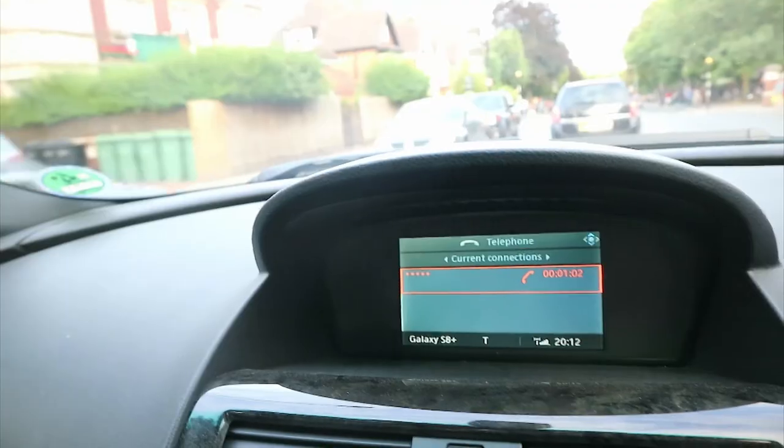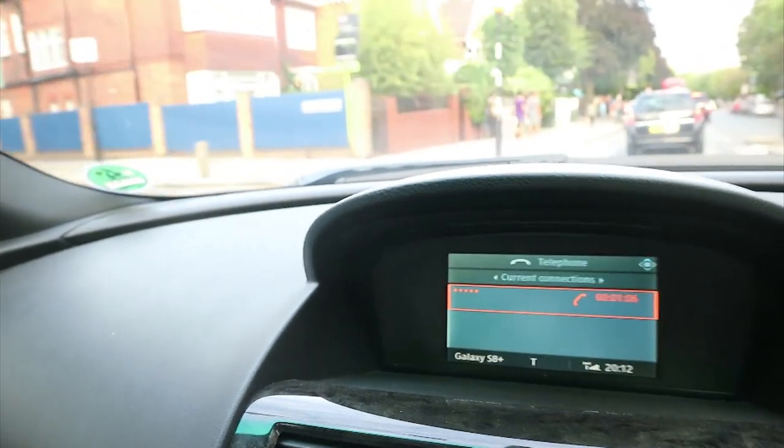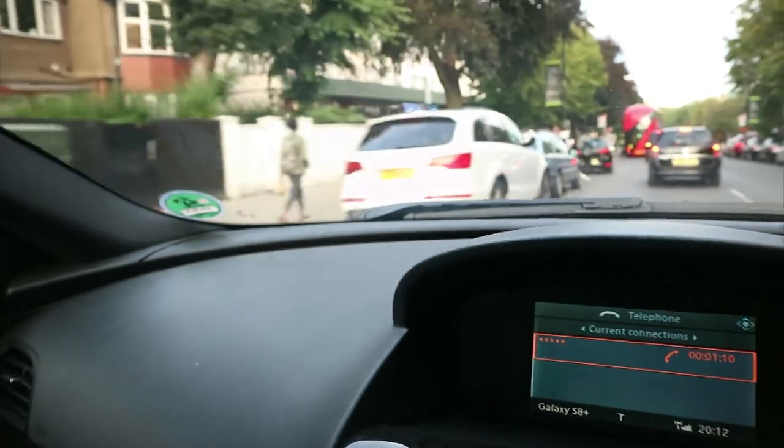I'm just coming down to Belsize Park now. I'm here. I can see after the park there's parking — a 168 parking space. There's a 168 parking. Gotcha.